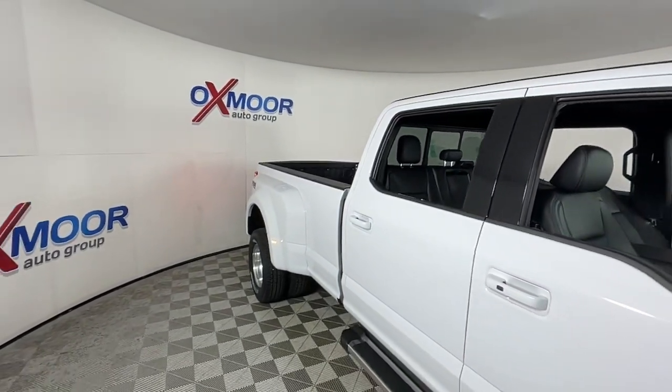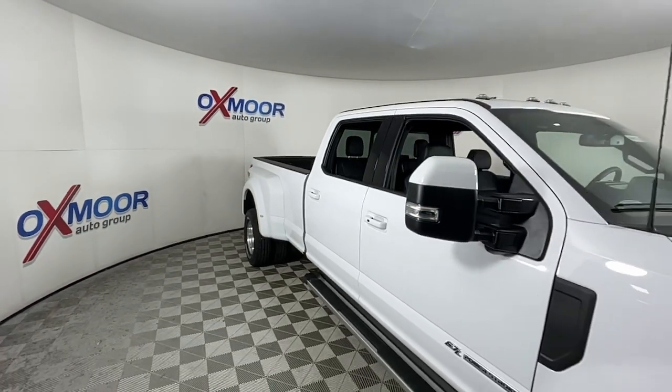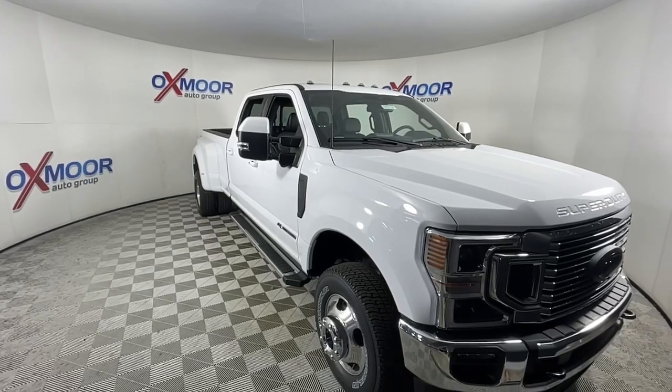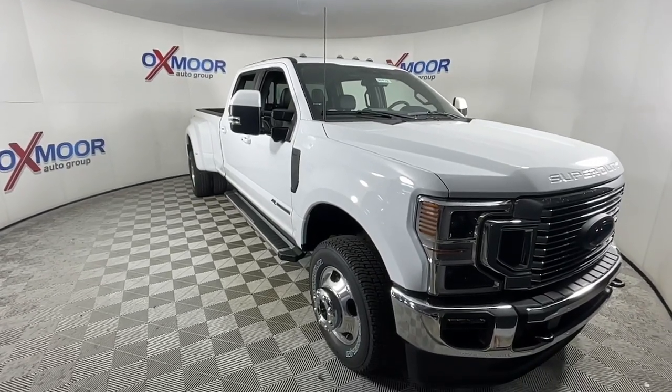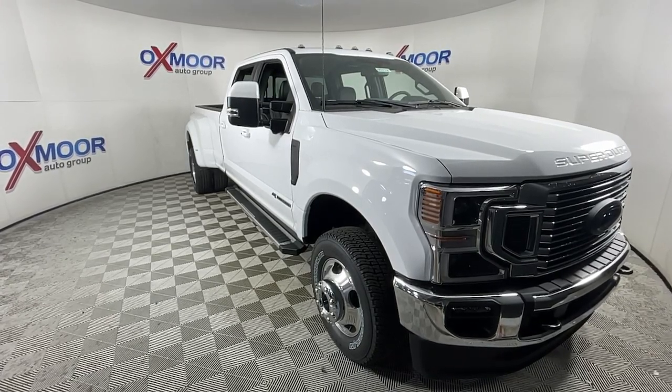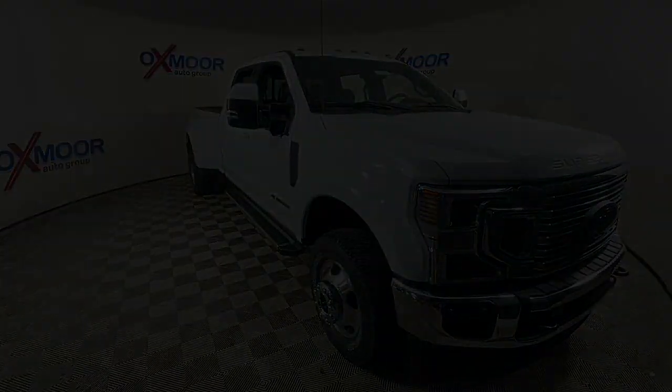See how comfortable capable can feel when you get into this can-do Super Duty. Take it out for a test drive and see for yourself. Our professional staff looks forward to giving you excellent service. Thank you.